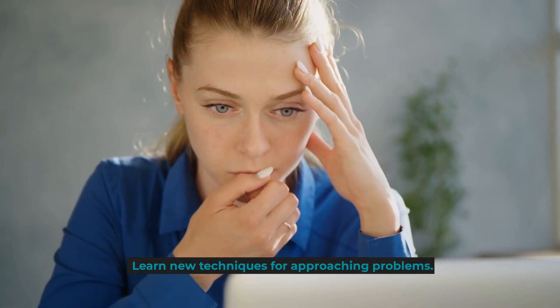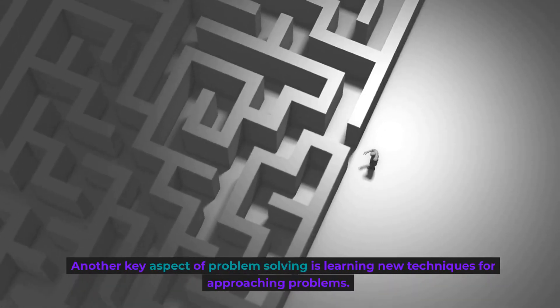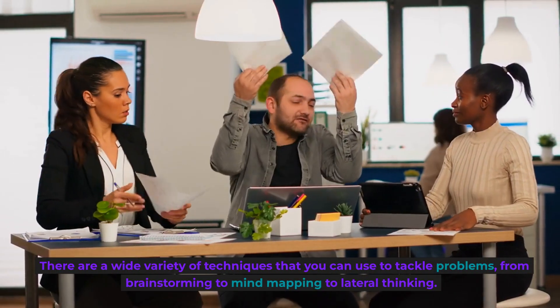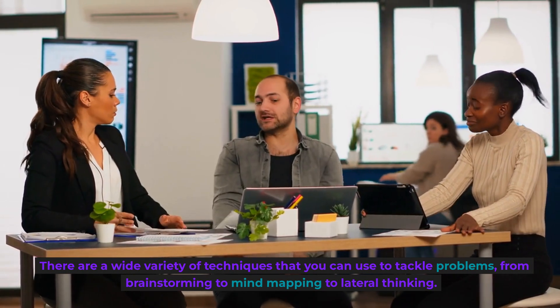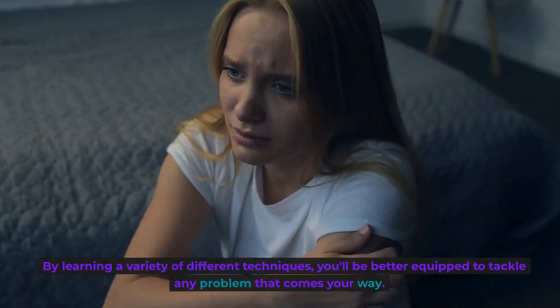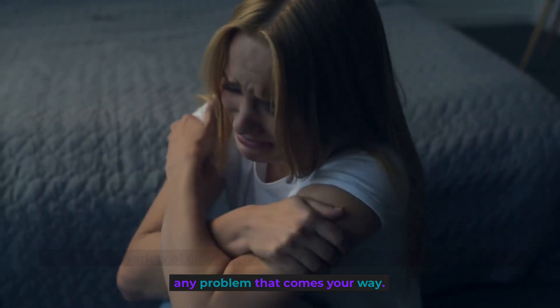Learn new techniques for approaching problems. Another key aspect of problem-solving is learning new techniques for approaching problems. There are a wide variety of techniques that you can use to tackle problems, from brainstorming to mind-mapping to lateral thinking. By learning a variety of different techniques, you'll be better equipped to tackle any problem that comes your way.